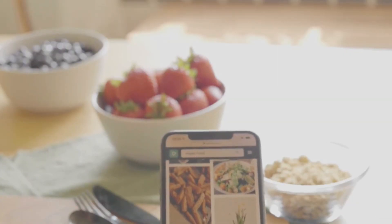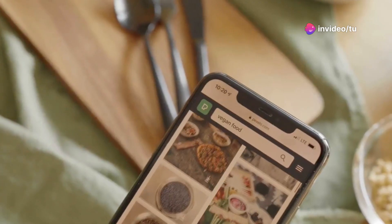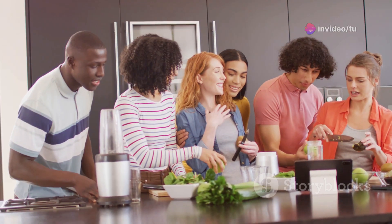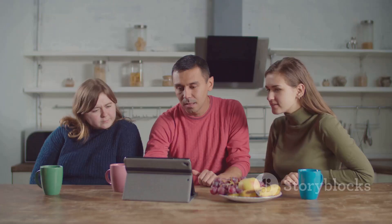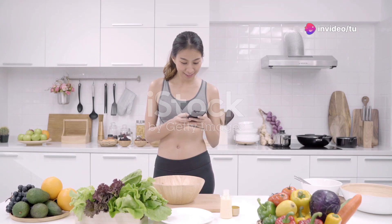Embrace the power of technology and resources available to support your keto journey. There are numerous apps that help track macros, find recipes, and connect with the keto community. Cookbooks dedicated to keto recipes offer endless inspiration. Online forums and support groups provide a platform to share experiences and seek advice. Don't hesitate to utilize these valuable resources.